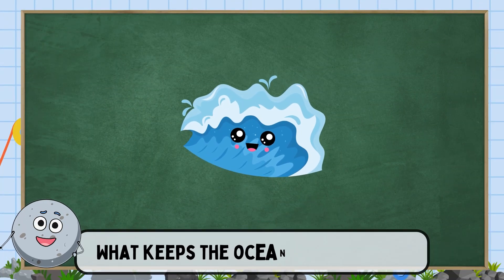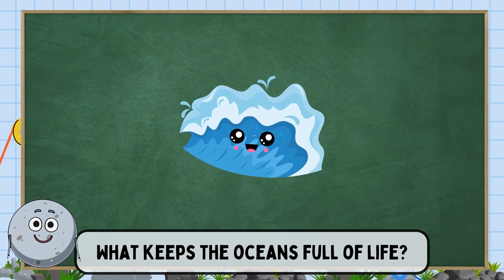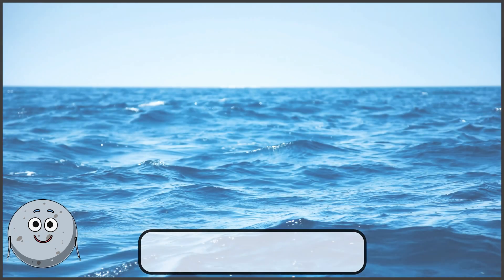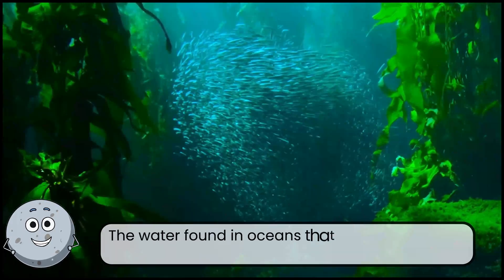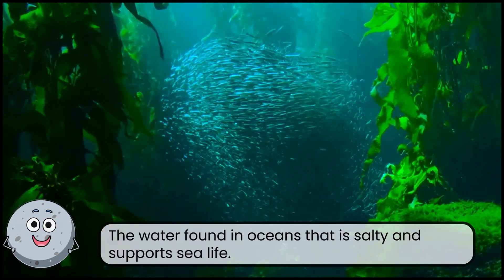What keeps the oceans full of life? This is salt water. The water found in oceans that is salty and supports sea life.